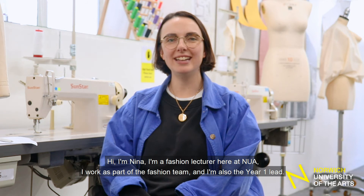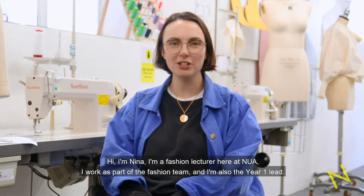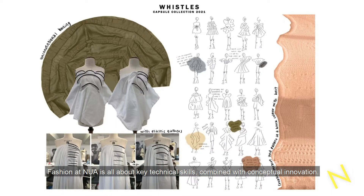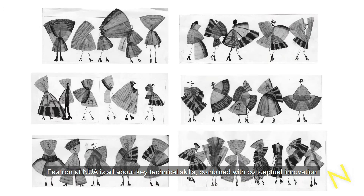Hello, I'm Nina. I am a fashion lecturer here at NUA. I work as part of the fashion team and I'm also the year one lead. Fashion at NUA is all about key technical skills combined with conceptual innovation.